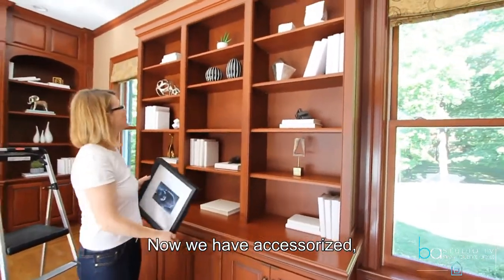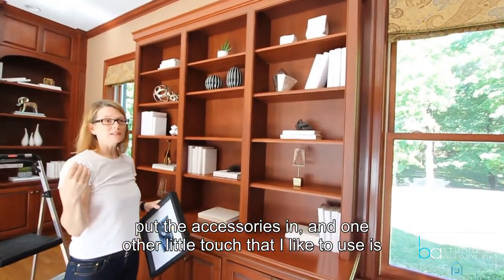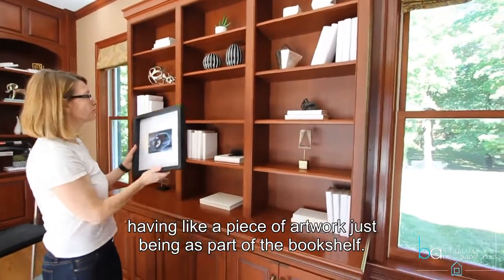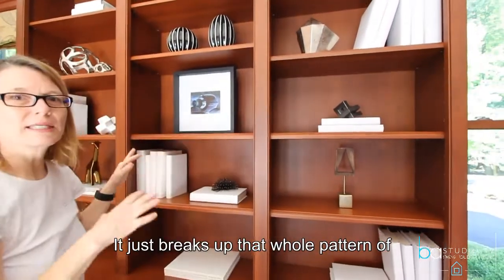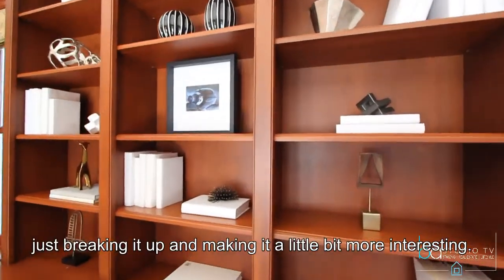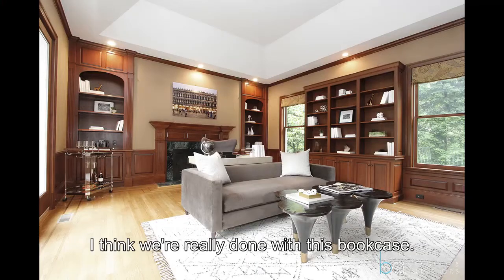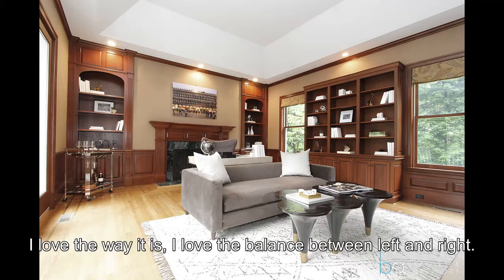Now we have put the accessories in, and one other little touch that I like to use is having a piece of artwork just as part of the bookshelf. It just breaks up the whole pattern of objects and books, making it a little bit more interesting. I think we are really done with this bookcase — I think it looks great. I love the way it is. I love the balance between left and right.